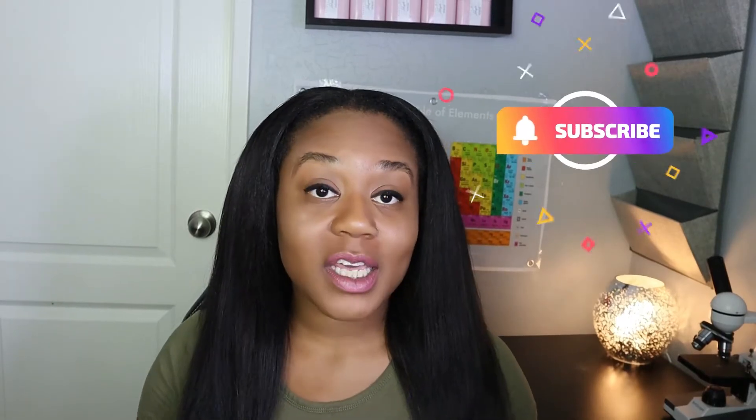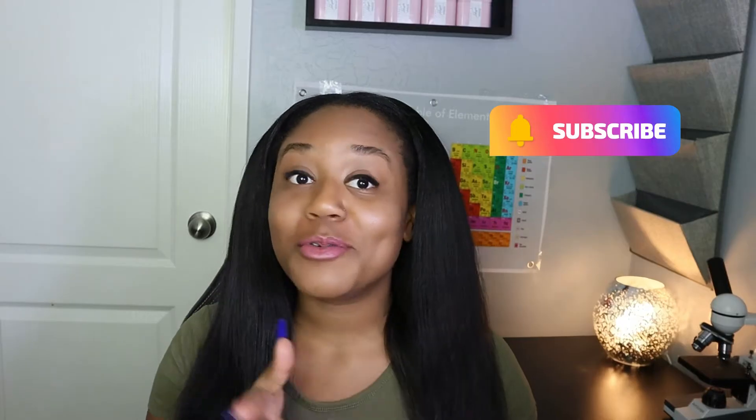Before we get started, make sure you go ahead and subscribe to my channel and click on that bell notification so you're notified every time I post another video.